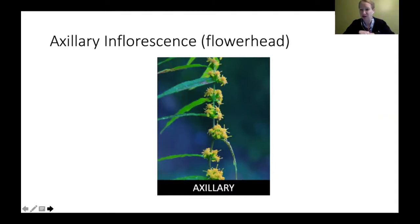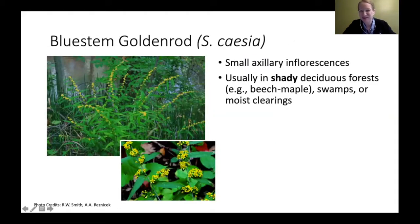Our next category is the axillary or spike flower head. The first one is blue stem goldenrod — you can see the stem with little clusters of flower heads coming right off it. Blue stem goldenrods tend to be in more wooded and shaded areas, especially shaded deciduous forests. At the Institute, you can find them in the beech-maple forest. You can also find them near swamps or moist clearings, but they definitely like those shaded areas.